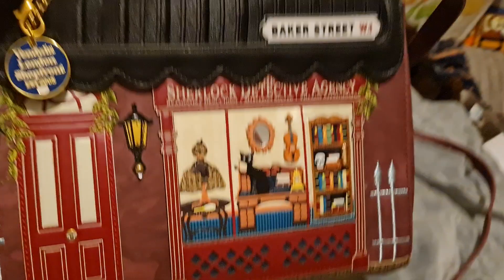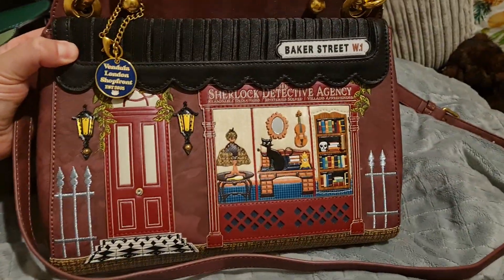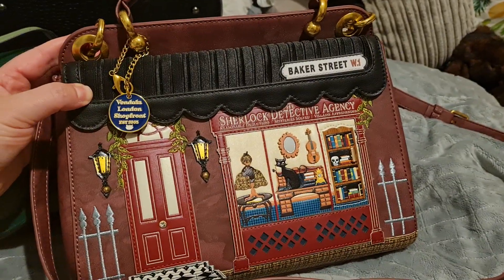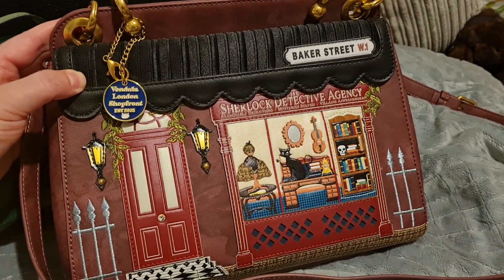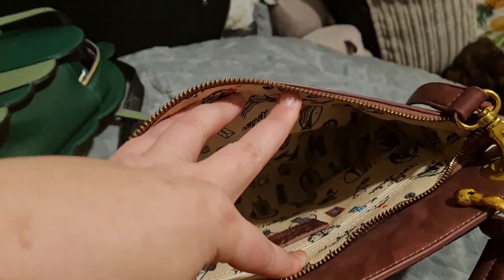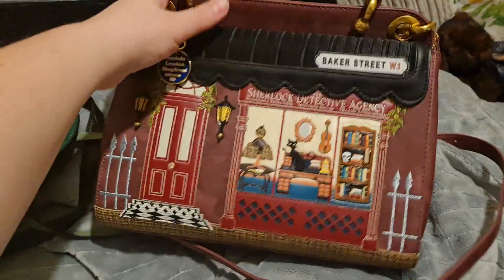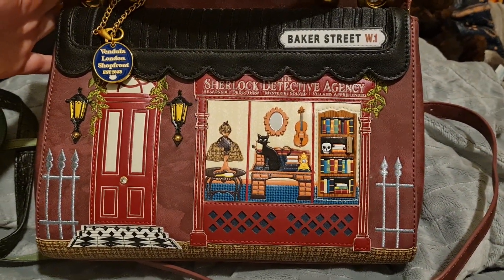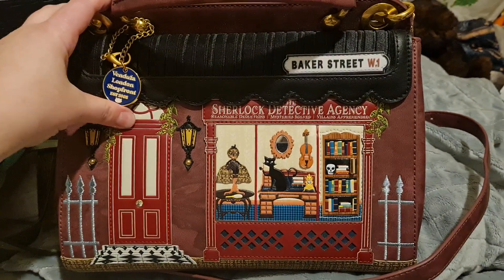A little bit more specific, but still bookish — this is the Sherlock Holmes Detective Agency, limited edition. I assume they're all limited edition just because they only make a certain amount of them. Now this one's a Charlotte bag, so it's a little bit smaller than the Grace bag, but still plenty of space. As you can see, he's got his little violin, a little cat with a little pipe, and yeah, the little dioramas.